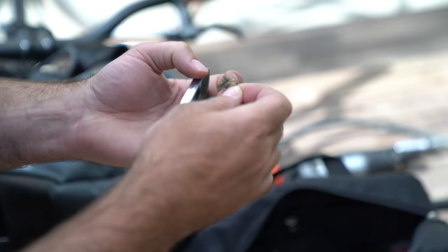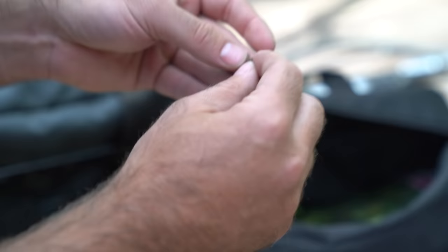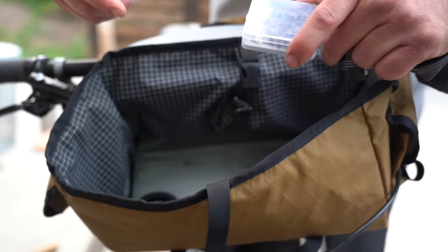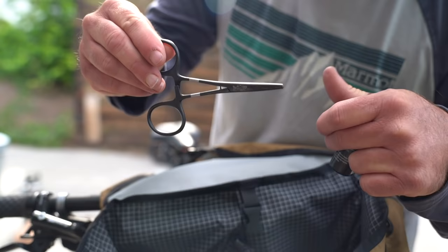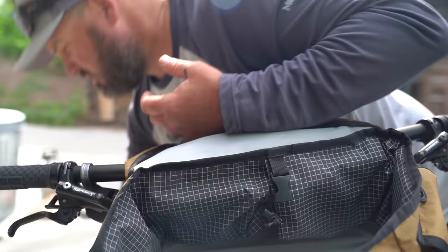These are a few of my favorite flies — stimmies and caddies and Colgon midges. I've got some flies, some tippet, 6x, tools, floatant, a few more flies, a couple more flies.